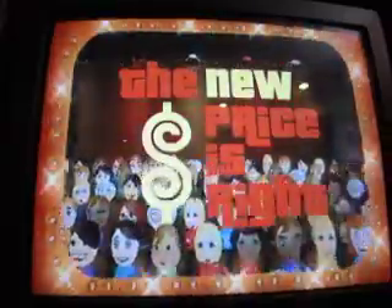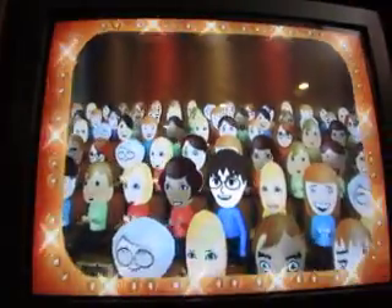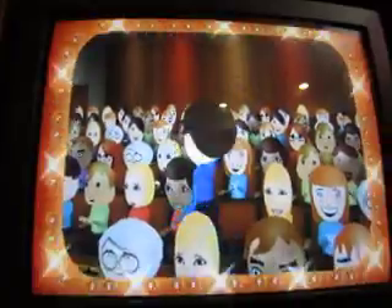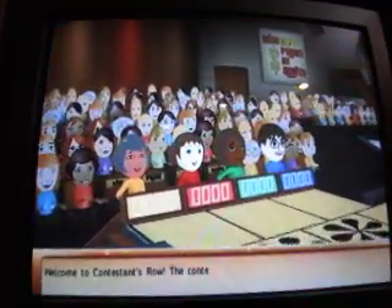Now I'm going to play this on the Wii U, so he does have a Wii U playing regular Nintendo Wii games. But I did not realize that even now, save data did not carry over from the regular Wii. Welcome to Contestant's Row.